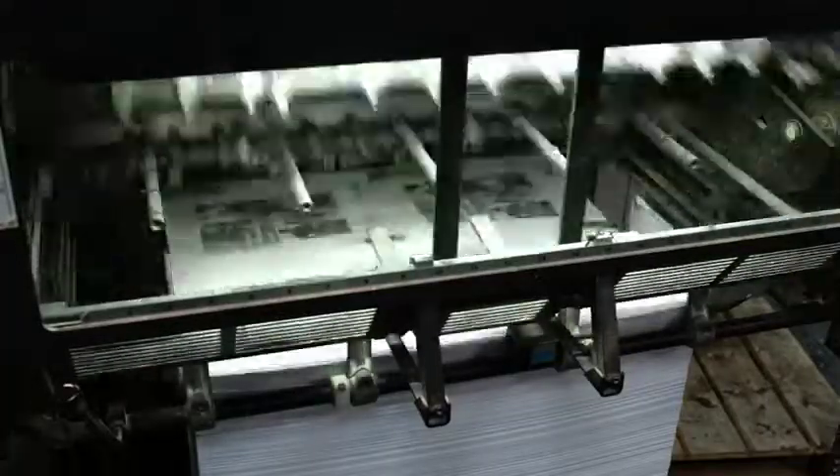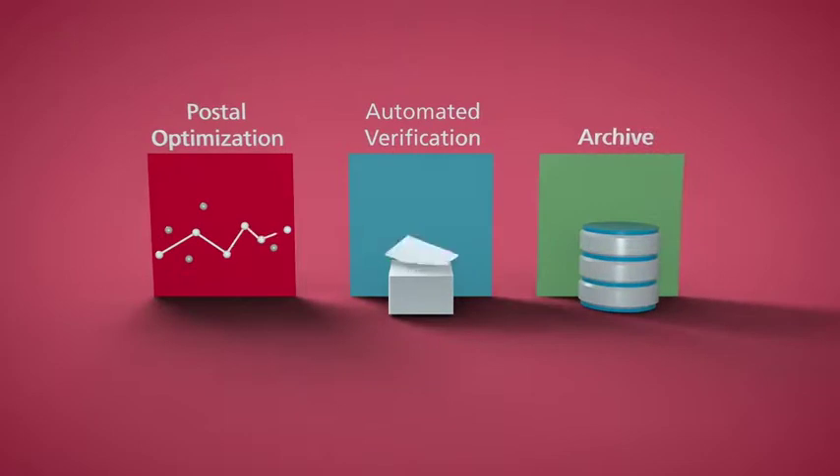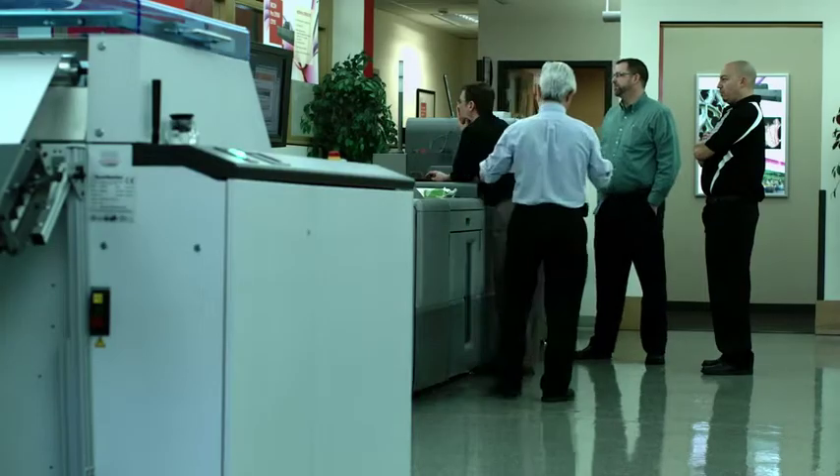As manual steps are automated, data can be indexed then grouped in ways that take advantage of features such as postal optimization, automated verification, and archive. Not only can these features help save you money, they can also enhance productivity and customer experience.